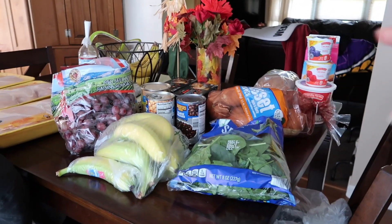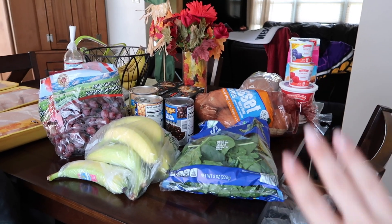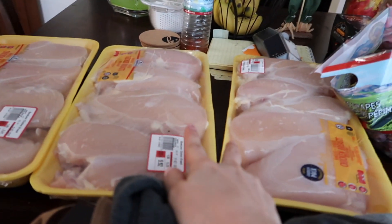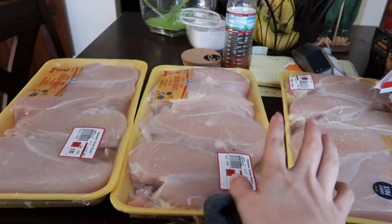From Aldi I had a good bit of things. I only went to Aldi this week because I didn't really need anything from Walmart unless I was going to stock up, and I was just like, you know what, no.